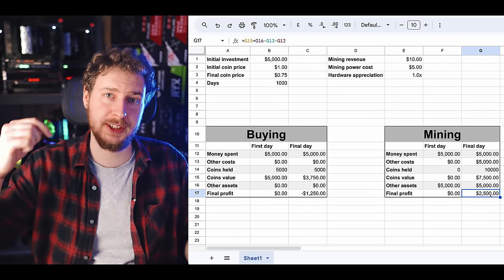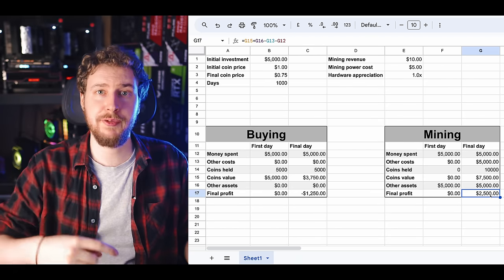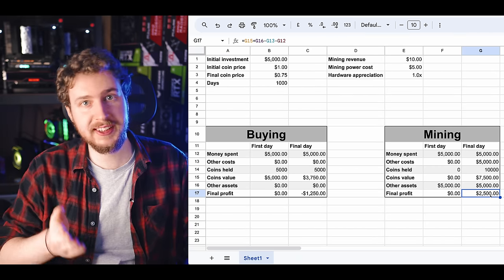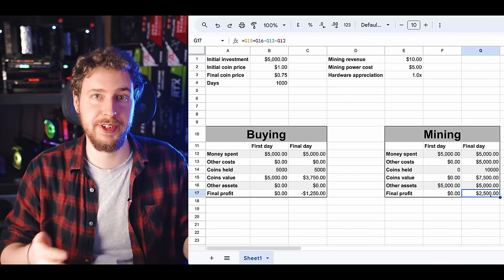I'll leave a link to this spreadsheet down in the video description — just hit File, Make a Copy, and you can play around with it yourself to see how different scenarios affect the outcomes. If you want to learn more about how mining profitability actually works, I'll put a video about that on the screen here, and below that my video comparing the pros and cons of different types of mining hardware. Thanks for watching.